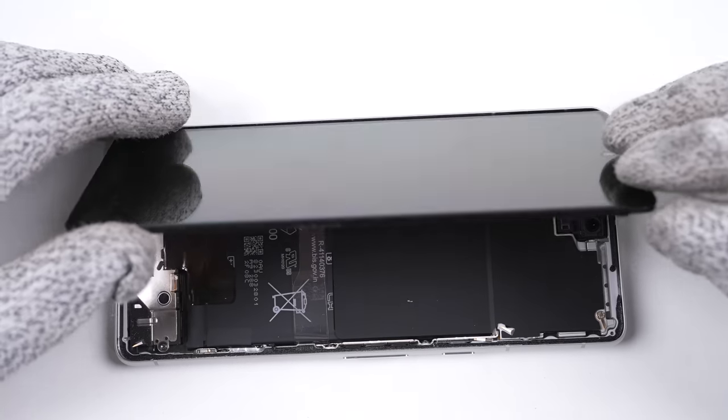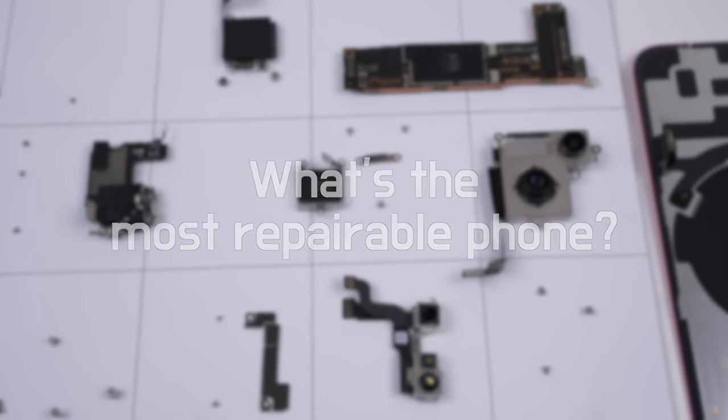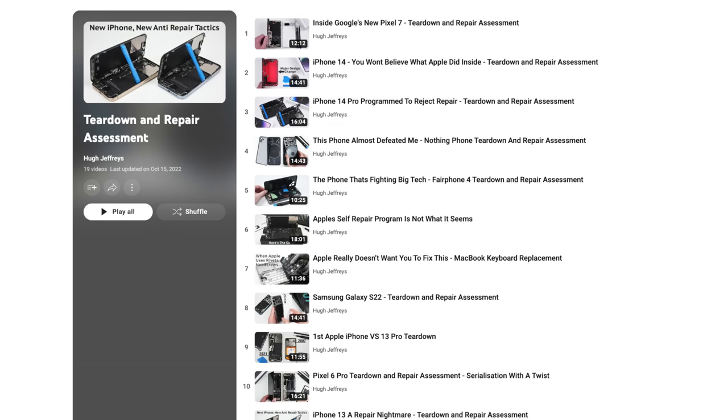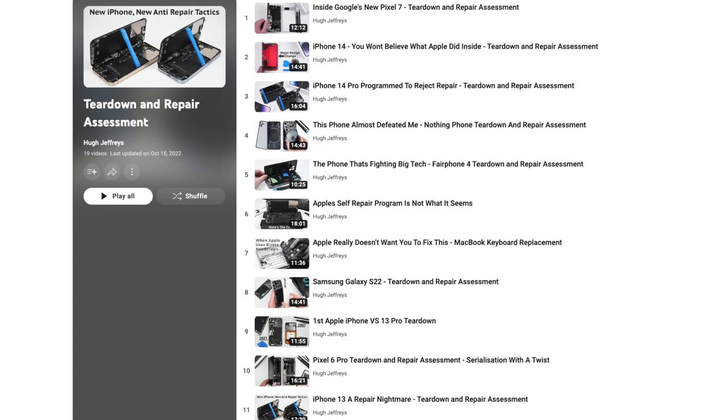After taking apart so many new phones this year, I think it's about time I did a rundown on the most and least repairable smartphones available on the market heading into 2023. While not having covered every single phone that came out this year, I've certainly covered most of the flagships from the popular brands, like Samsung, Apple, and Google.